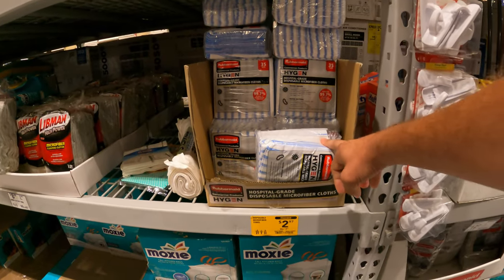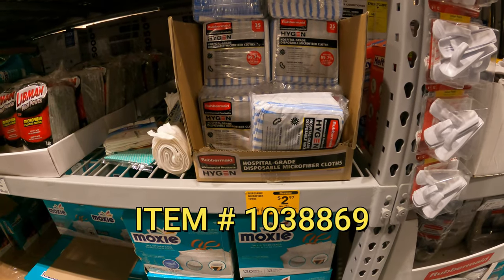Disposable microfiber towels from Rubbermaid, 35-pack, $2.97 down from $7.50.